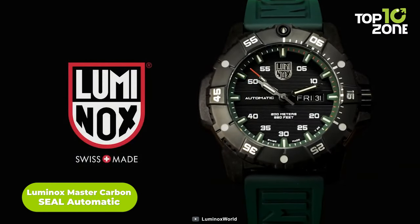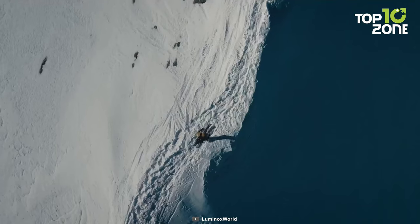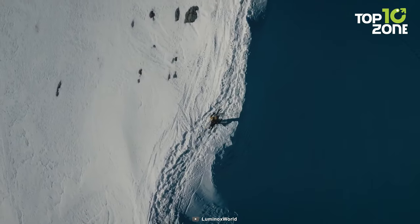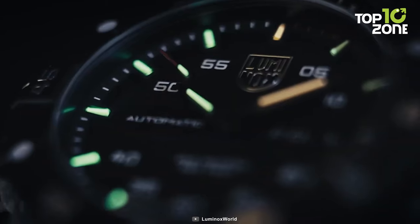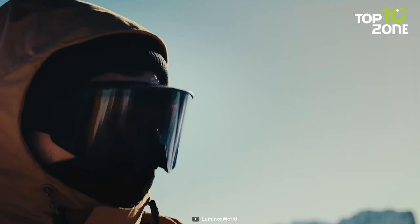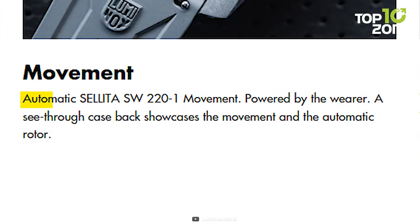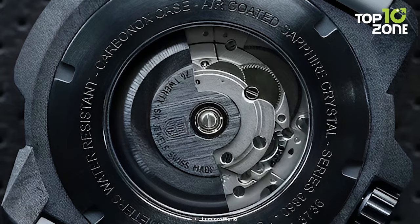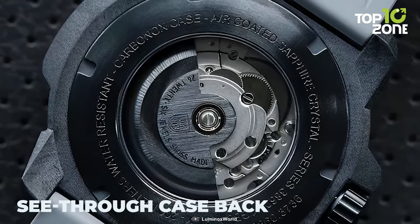The Luminox Master Carbon Seal Automatic watch for men is the perfect blend of style and performance that takes your adventures to the next level. This rugged yet refined timepiece features a comfortable cut-to-fit rubber strap, luminescent hour markers, and impressive 200-meter water resistance. Powered by the wearer, the watch boasts an automatic Sellita SW221 movement that ensures accurate timekeeping. A see-through case back showcases the intricate movement and automatic rotor, adding to the watch's allure.